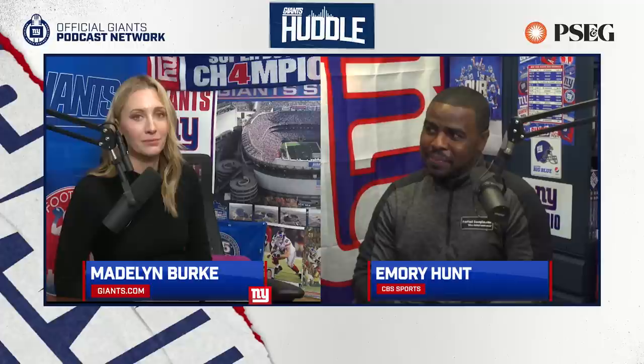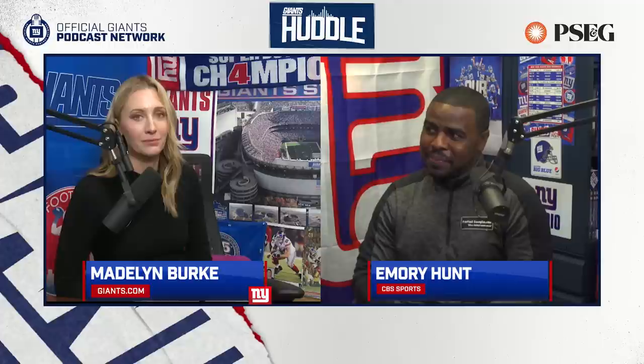Welcome to the Giants Huddle. It's day one of Giants Rookie Minicamp. My name is Madeline Burke. It's a pleasure to be joined by dear friend and football savant from Football Game Plan and CBS Sports, Emery Hunt. Thanks for stopping by. I appreciate you having me — I was just in the area and thought, let me see what the Giants are up to.